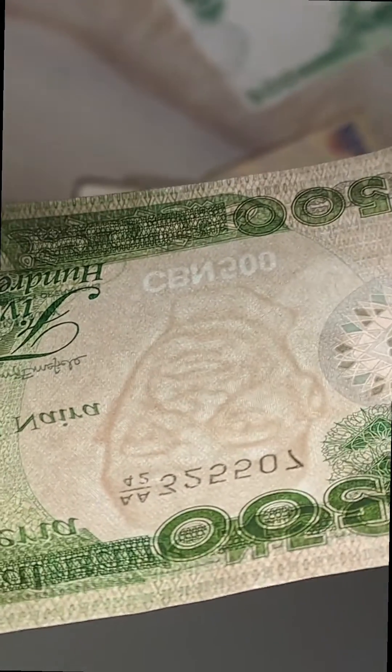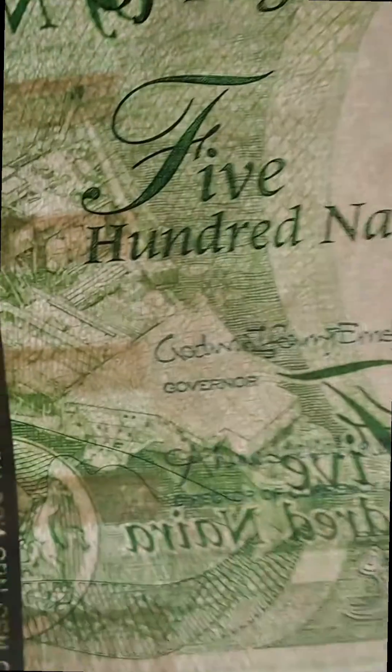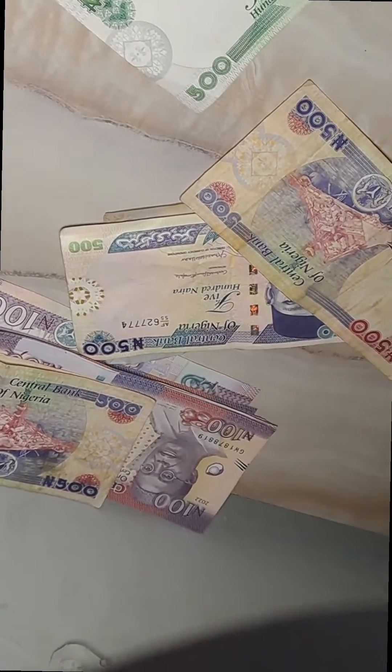The new note feels lighter. Let's do the light test — putting it under light. You can see the picture of a middle value watermark appearing. That's one way to test if the note is real or fake. You can see the sequence here — it looks nice, and you can see how detailed it is.